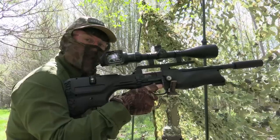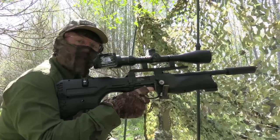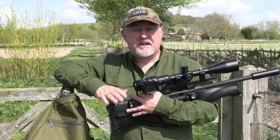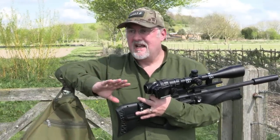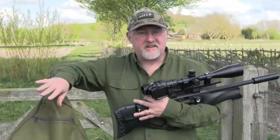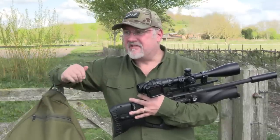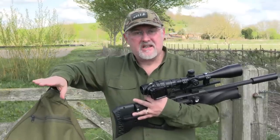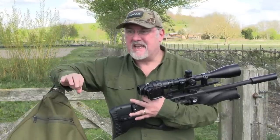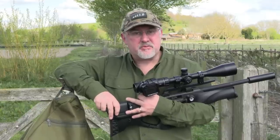Time's getting on and we want to get up to the other side of the farm for rabbits, so we're going to wrap up here. I've come down to the pasture land — same farm, just a different part. The farmer keeps lots of sheep and the problem is that rabbits are undermining the fences with their digging, eating the grass, and getting into a little market garden here eating the plants and vegetables. It's really bright today so it's going to be difficult to stalk rabbits, but we'll give it a go.